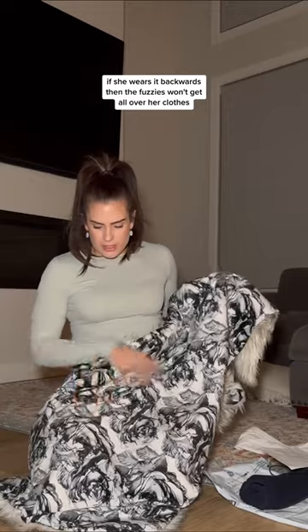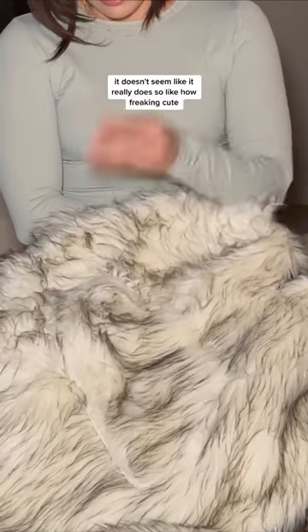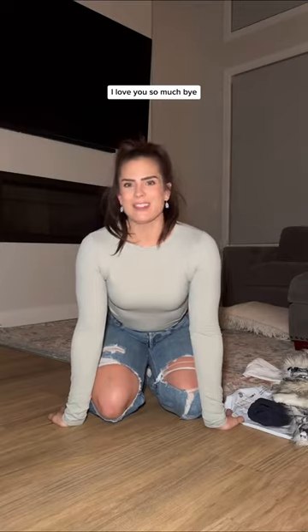If she wears it backwards, the fuzzies won't get all over her clothes. I don't know if this sheds — it doesn't seem like it really does. How freaking cute! But that was just a little mini haul for you guys. I love you so much. Bye!